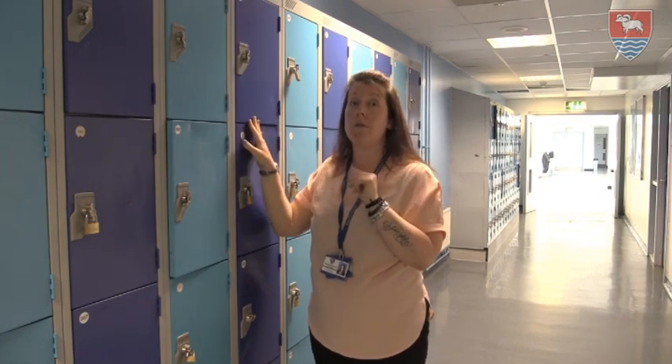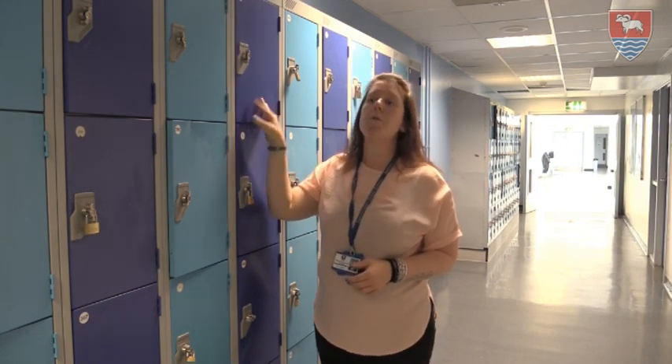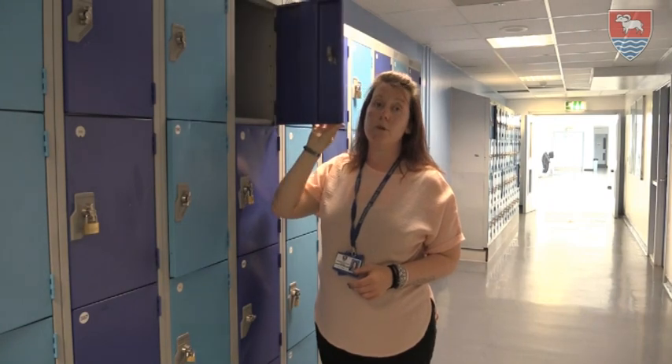You'll keep the same locker for the whole time that you're here at Bedminster Down. You're not allowed to decorate it with stickers, graffiti, or anything like that, because at the end of your time at Bedminster Down, your locker will become somebody else's locker, and we haven't got time to scrape and clean it. So it must be kept clean, tidy, and smart, and used just to keep school items in. Okay, thanks year 6.